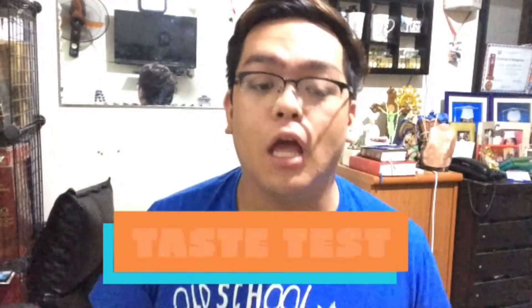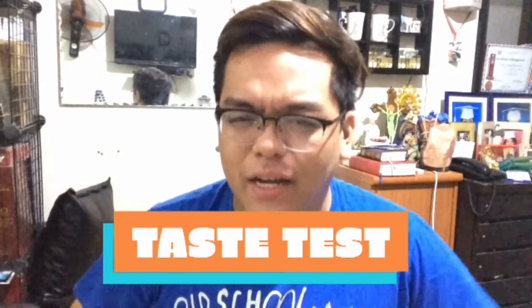Okay, so I am back with a new video for you guys, and this video is another taste test video. As you can see on the title, we have KFC, so KFC is coming back to our taste test video segments.